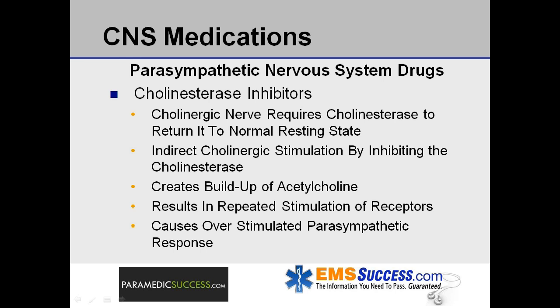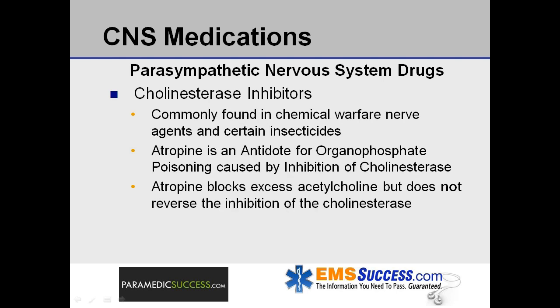Cholinergic inhibitors: Once a cholinergic nerve is stimulated, it requires the enzyme cholinesterase to return it to its normal resting state. Indirect stimulation of cholinergic nerves occurs by inhibiting the cholinesterase enzyme, which permits a buildup of acetylcholine on the nerve receptor sites. As a result, acetylcholine increases in quantity and repeatedly stimulates receptors. Blocking cholinesterase and the accumulation of acetylcholine will cause an over-stimulated parasympathetic response. Cholinergic inhibitors are commonly found in chemical warfare nerve agents, organophosphates, and certain insecticides. Atropine can be used as an antidote for organophosphate poisoning caused by the inhibition of cholinesterase, but it blocks the excess acetylcholine without reversing the inhibition of the cholinesterase.